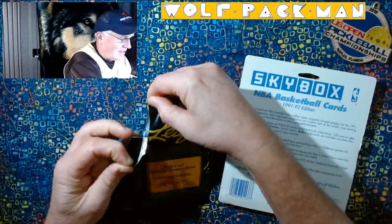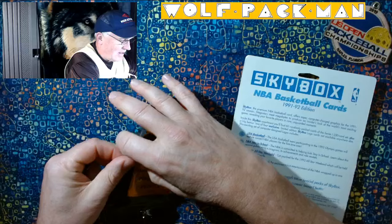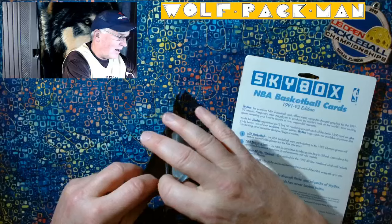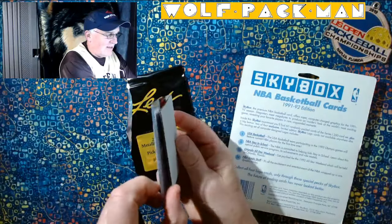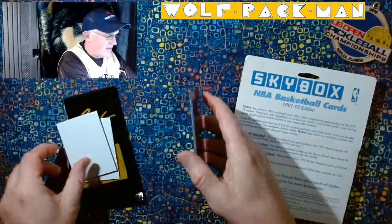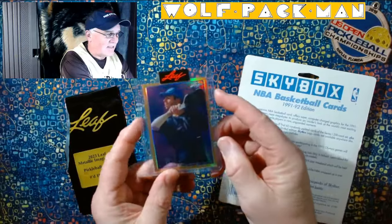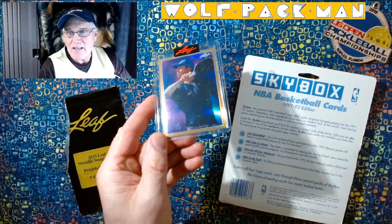Let's take a look and see what number we got. I just love that Leaf is making pickleball cards. That, to me, is so cool. Here's this. Set this junk off to the side. And survey says, check it out. This is Ben Johns Metal — Leaf Metal.